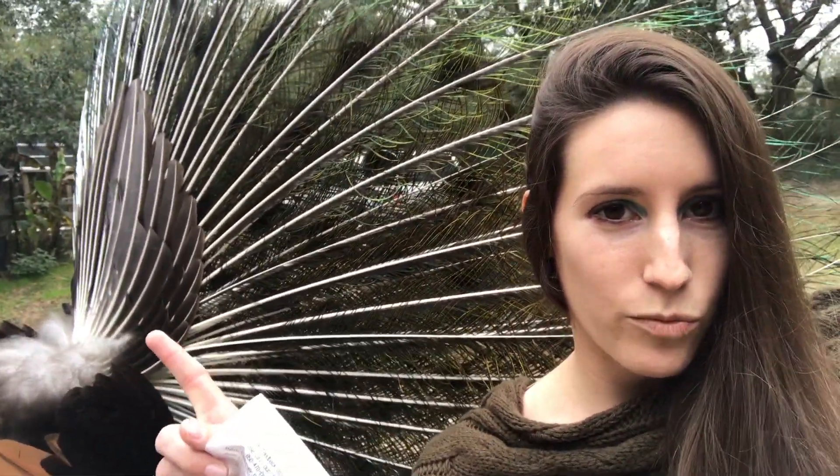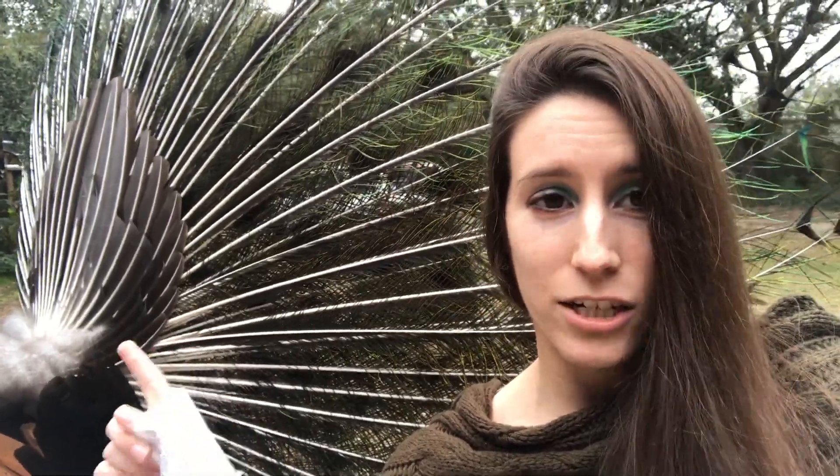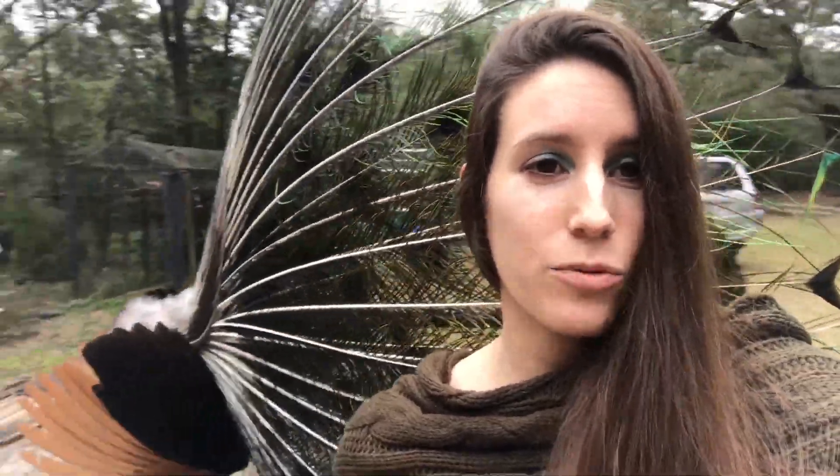This noise is produced when the peacock rattles his tail — you can see it right there. He will rattle that tail, his actual tail, and by rubbing these long train feathers against it, he causes that really cool rattling noise. I can get my peacocks to rattle at certain times, which I will show you.